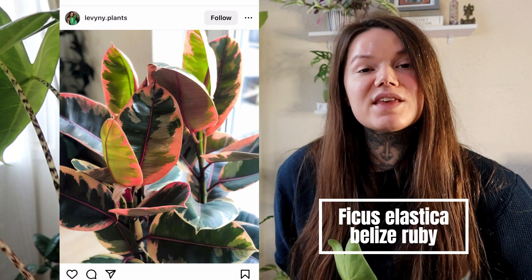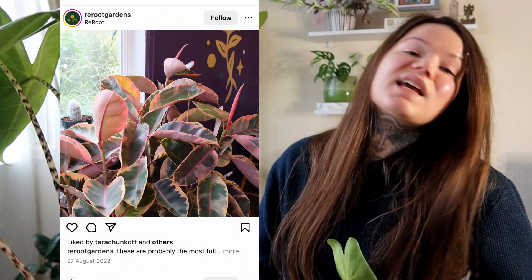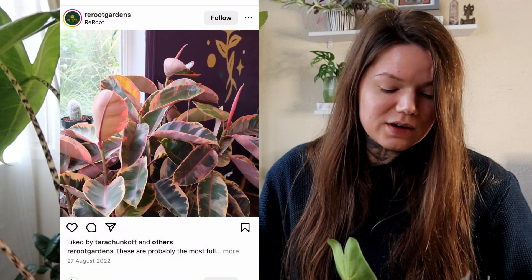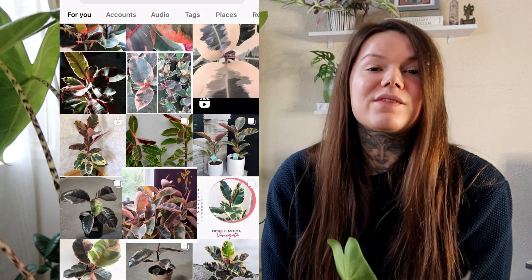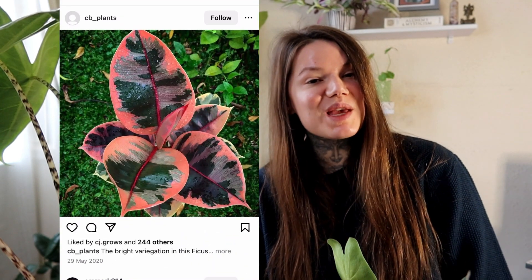Next I have the Ficus Elastica Ruby, another rubber plant, and I am quite obsessed with rubber plants at the moment. I would love to collect more of them. I saw this one and thought wow — it's gorgeous. It's a bit like the Ficus Tineke, but unlike the Tineke where the pink tinge at the start of new growth eventually fades to a creamy white, the Ficus Elastica Ruby actually retains its ruby-coloured leaves as it grows. I would love to add that rubber plant to my collection — I've only seen it online so far but will be keeping my eye out.